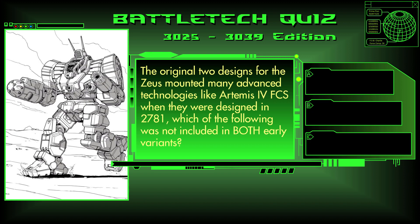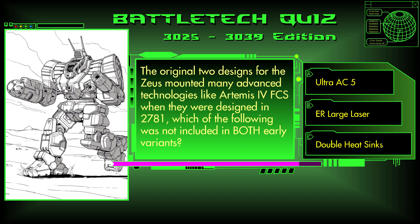Question 31. The original two designs of the Zeus mounted many advanced technologies like Artemis IV FCS when they were designed in 2781. Which of the following were not included in both early variants? Was it Ultra Autocannon 5, ER Large Laser, or Double Heatsinks? The answer is A, Ultra Autocannon 5, as only the 5S mounted the UAC-5 and the 5T had an ERPPC.